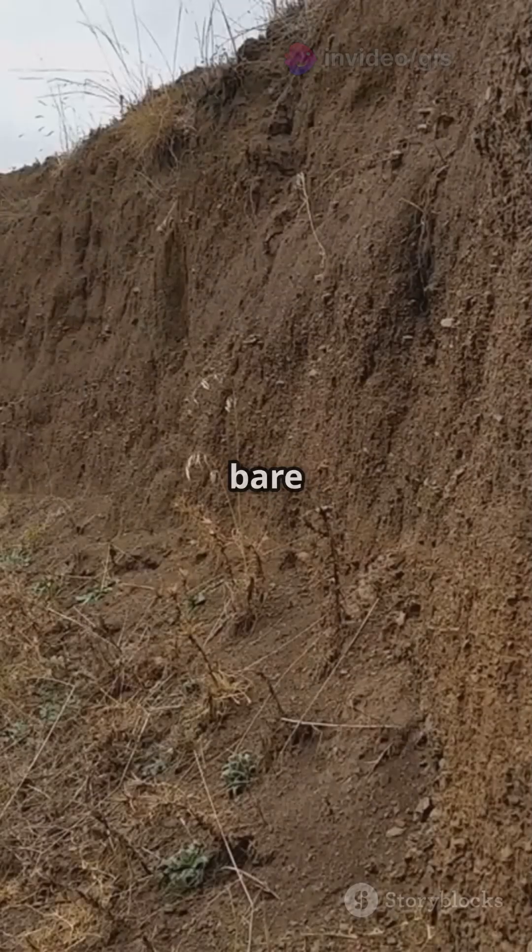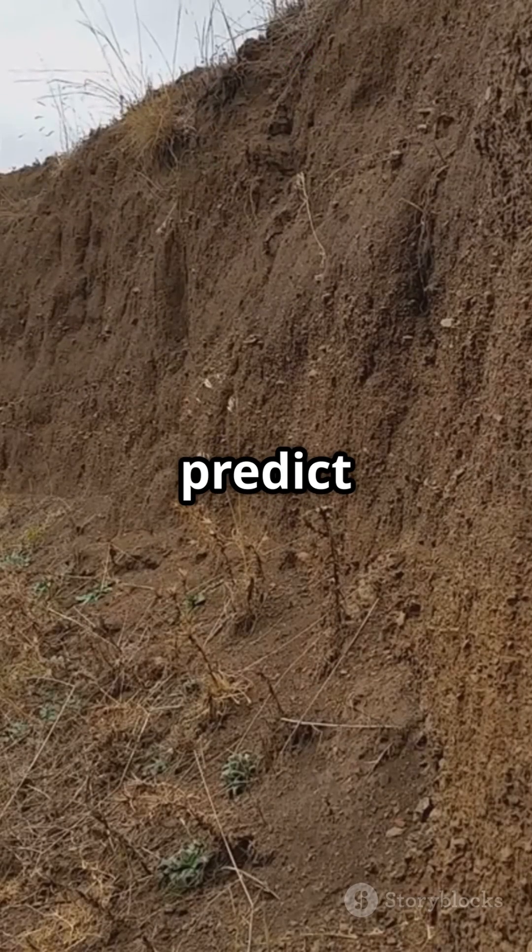Plus, they track soil erosion. Spotting bare soil and gullies from above helps predict erosion risk.